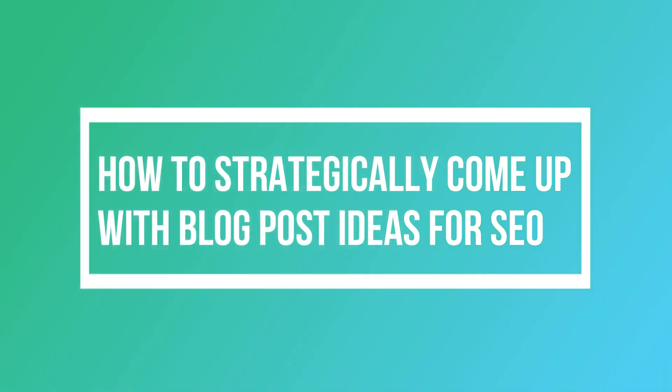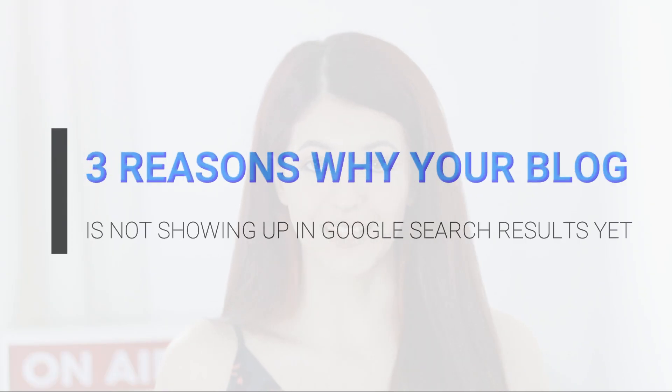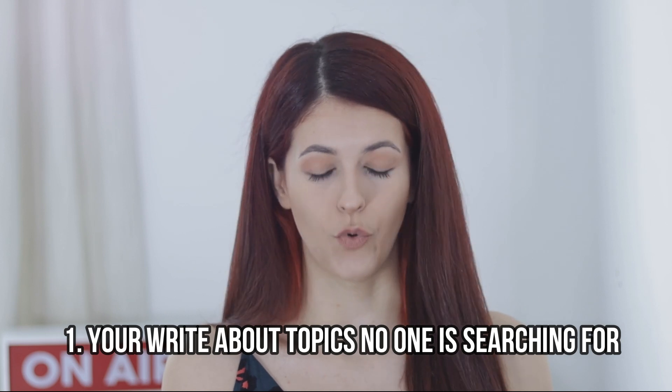That's exactly what I want to teach you in today's video: how to strategically come up with blog post ideas that are not only great topics you're personally passionate about, but also topics that your audience searches for on Google and that you have a chance ranking for. If you've been a blogger for a while and you think you've optimized for SEO but nothing is happening and the traffic you get from Google is just crickets, here's one potential reason: you write about topics that nobody's searching for. You choose blog topics based on guesswork — you're not being strategic about it, and your content is more about you than your audience.